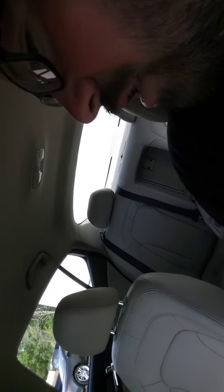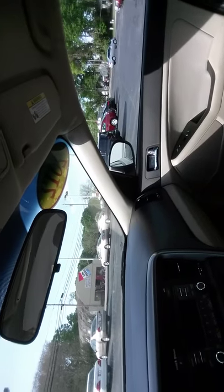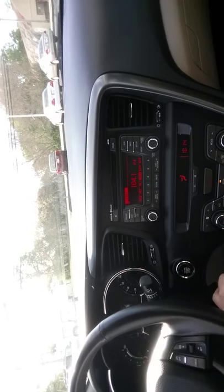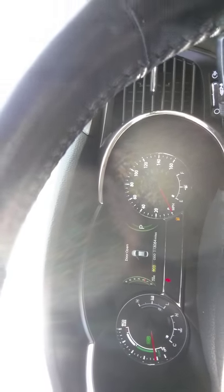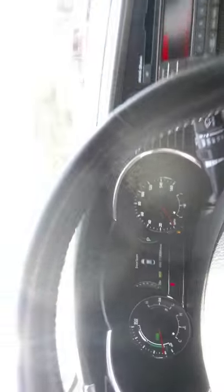You have your beige leather interior — super clean. Auto windows, auto locks, and you've got your push button to start. We have 113,084 miles, which is not bad at all on a hybrid.